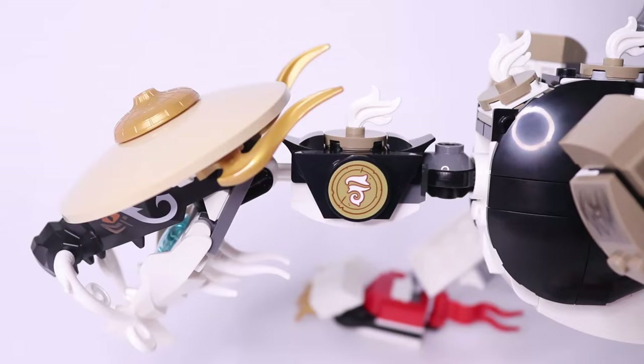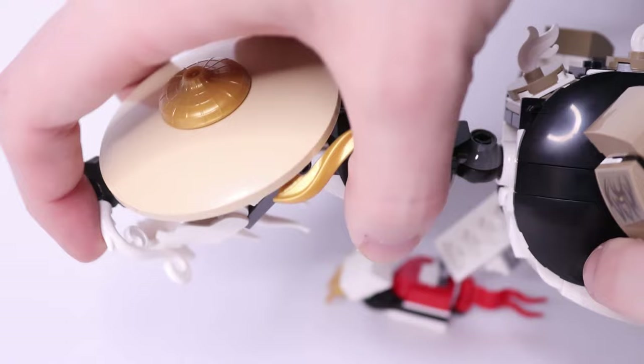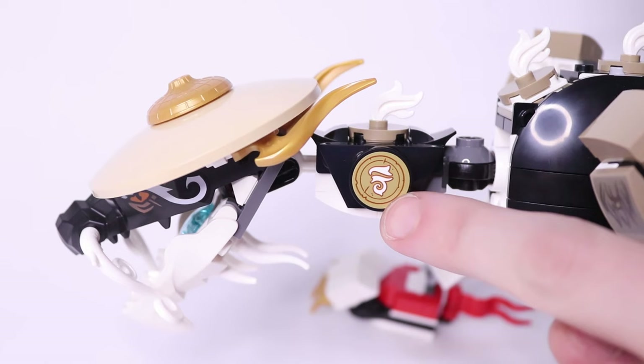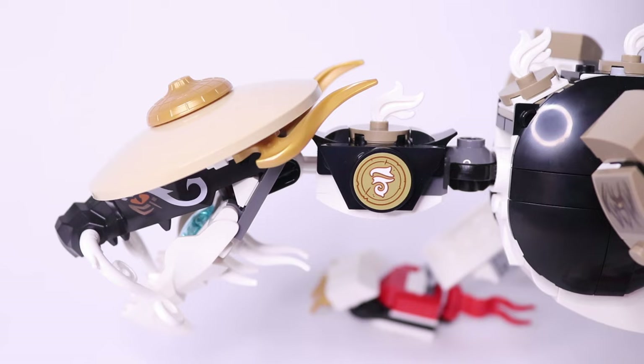The neck can be moved side to side and rotated with the same kind of joint used for the front legs. It continues the black and white color scheme with the same feather decoration on top, and on both sides there is a round tile with a sticker showing some kind of symbol — I'm not sure what it means; I don't think it's Ninjargon or anything.